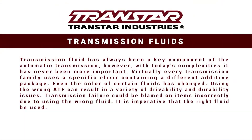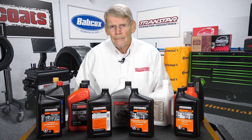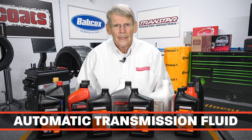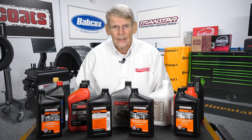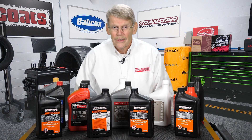Hello, I'm Dean Martin with Transmission Digest. Welcome to the TransStar Industry Studios here at Babcock's Media. As you can tell by the display in front of me, the topic for today is automatic transmission fluid. ATF has always been the lifeblood of any automatic transmission, and it is especially important today because of all the changes that have occurred.